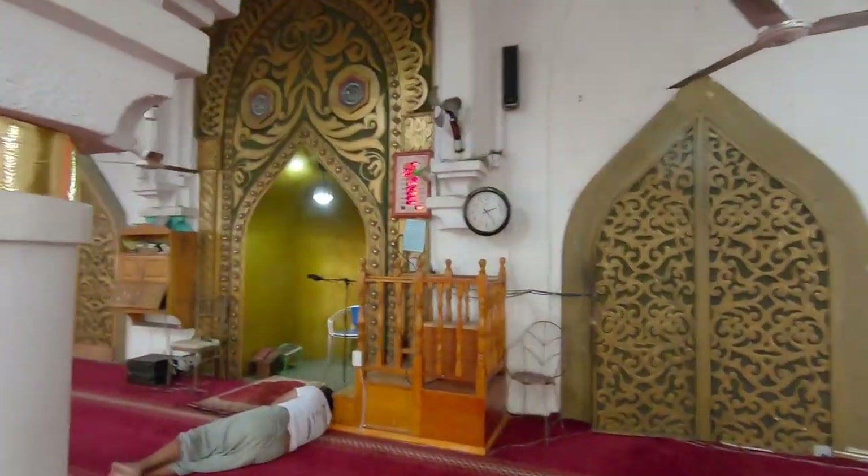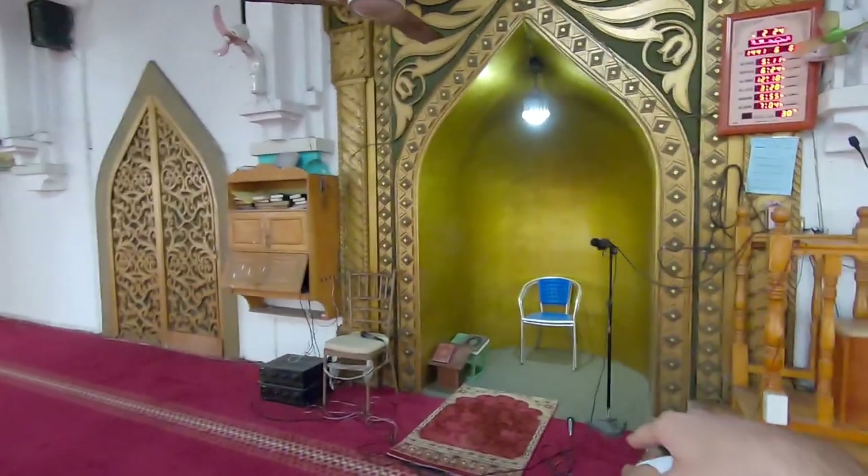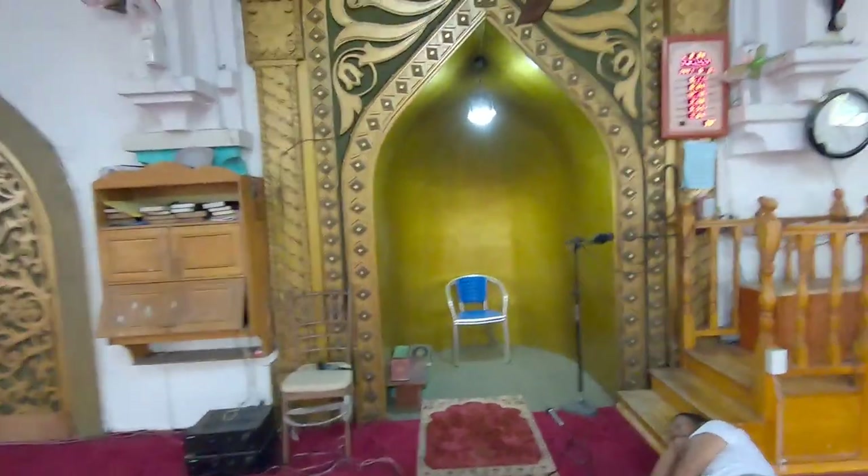Here's where the imam, or the leader of the mosque, would do his Friday prayers. Anytime they pray, the leader would be in front — that's where he would pray — and everyone would be behind him over here.